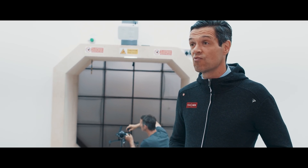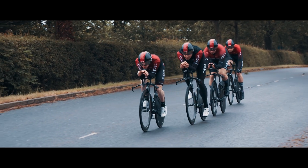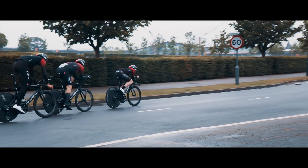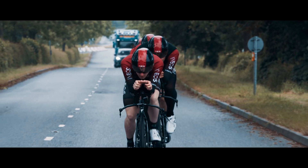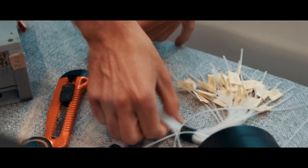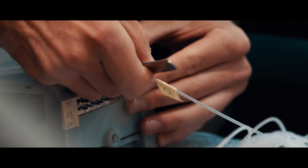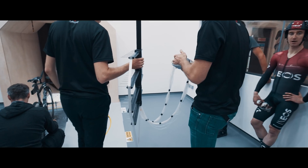Our priority has always been time trials because they're really crucial in three-week stage races, but increasingly in stage races we've seen how important aerodynamics is as well. A lot of our knowledge is crossing to road stages and into other parts of a Grand Tour. Aerodynamics is one of the main things that's changed cycling over the last 10 years — every year there are new inventions, new technology coming in to make riders go faster, and this is top of the list.